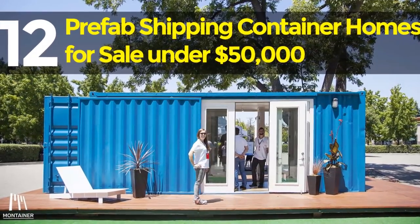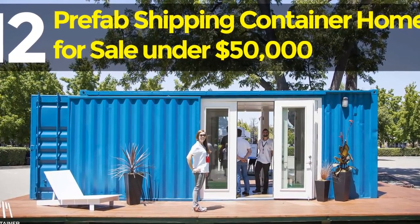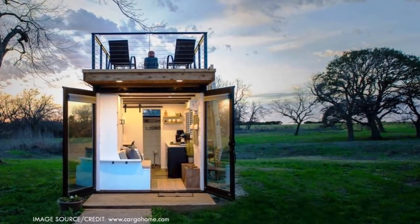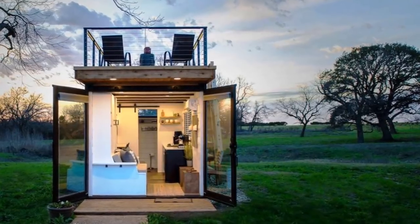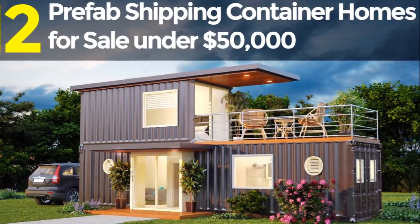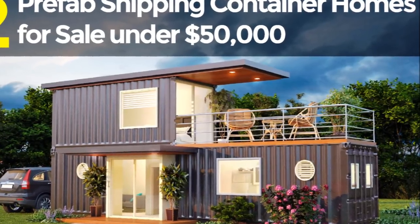Hope you are having a fantastic time. Hello and welcome to our YouTube channel. Are you planning to buy a shipping container home? If yes, we have options for you. In this video we bring to you 12 prefab shipping container homes for sale under $50,000 US dollars. Stay tuned as we explore these amazing homes together.